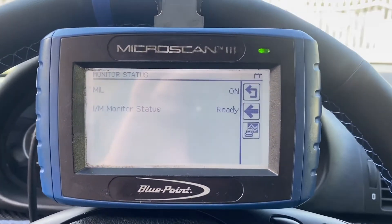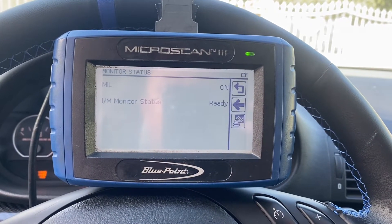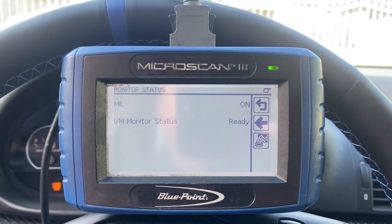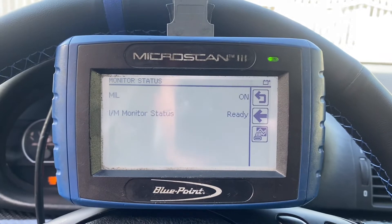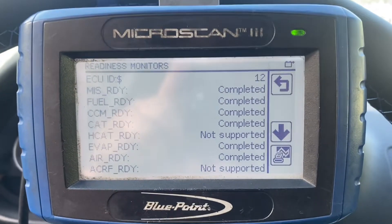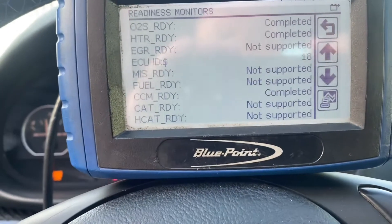I finally got it cleared — it says monitor status ready! This was very difficult because it was a problem where the O2 sensor was working, but it wasn't reacting as fast as it should. So if you've got the problem where the SAP monitor doesn't want to get ready and you've confirmed everything is working, this is your problem. O2 sensors before the CAT will fix your SAP. All the readiness monitors are completed. The ones that are not supported your car just doesn't have, so that doesn't matter. Just check to make sure all the supported ones are completed — and they are. We're going to call this a wrap. I can finally take this to the smog and get this car smogged.